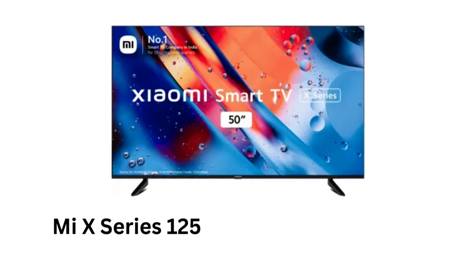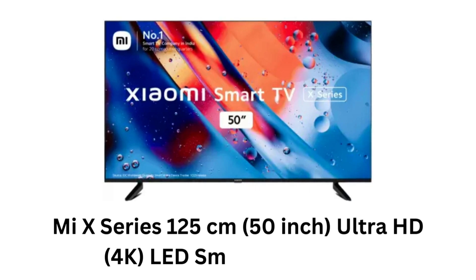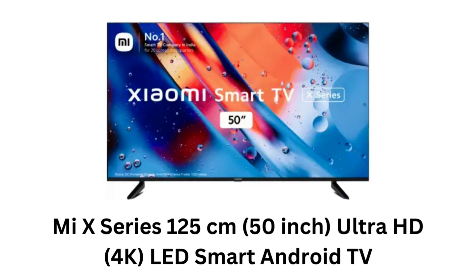MIX Series 125cm, 50-Inch, Ultra HD, 4K LED Smart Android TV.